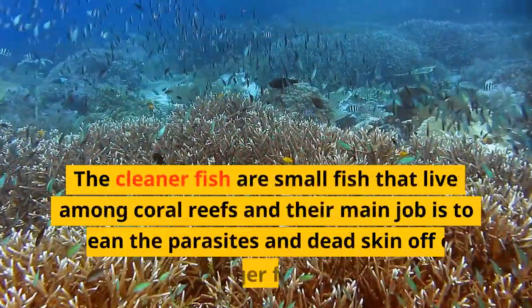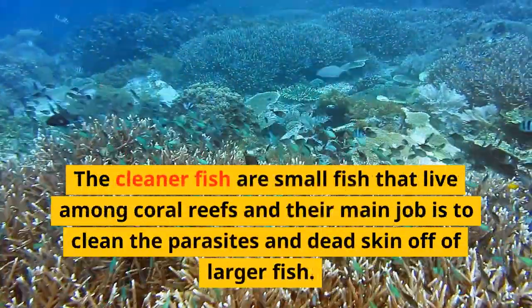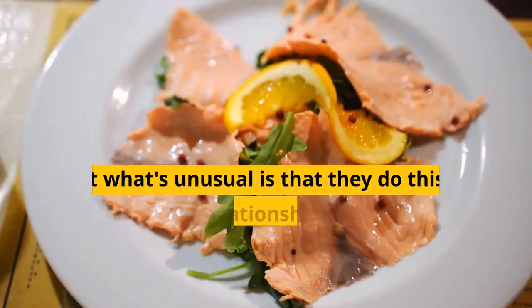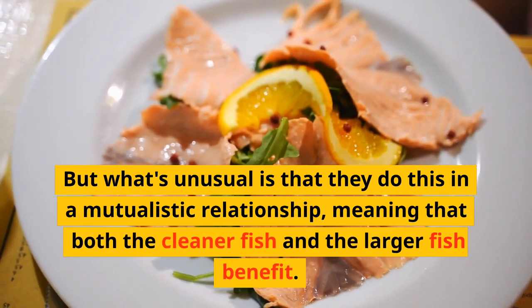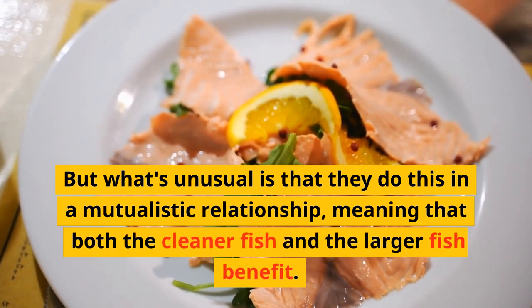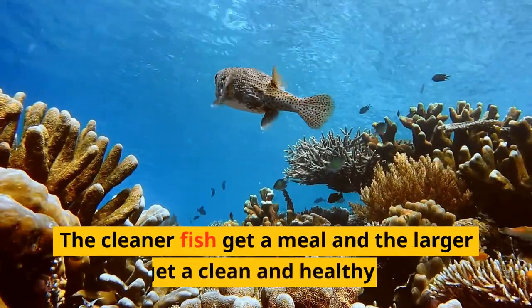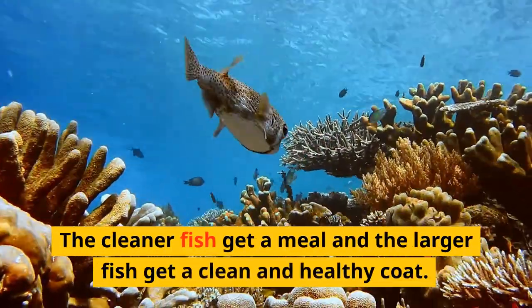The cleaner fish are small fish that live among coral reefs, and their main job is to clean the parasites and dead skin off of larger fish. But what's unusual is that they do this in a mutualistic relationship, meaning that both the cleaner fish and the larger fish benefit. The cleaner fish get a meal and the larger fish get a clean and healthy coat.